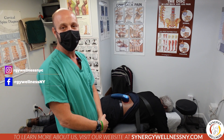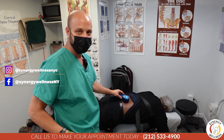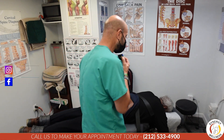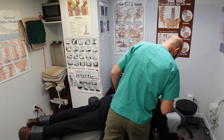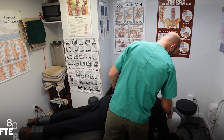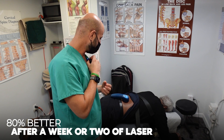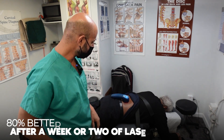And then I sent him home with a laser for a week or two, and that really changed things. Where are you at now — 70, 80, 90% improvement or a hundred? About 80%. So it got him from 30% to 80% in a week or two of lasers.